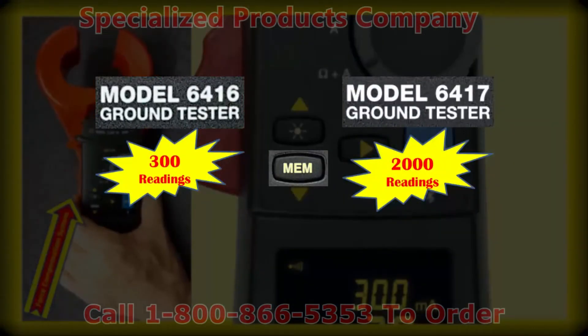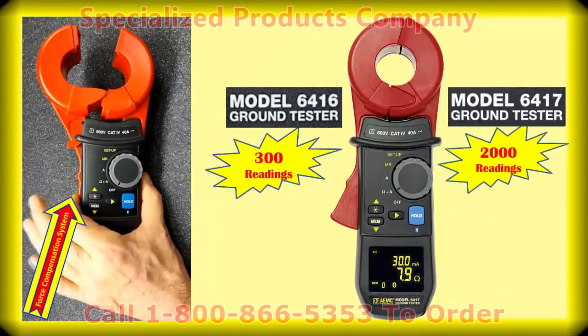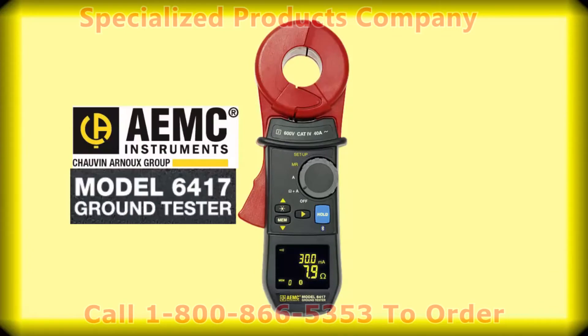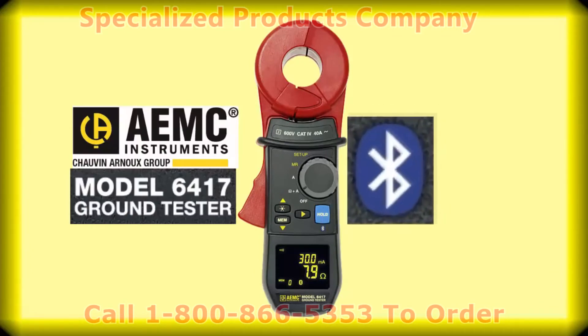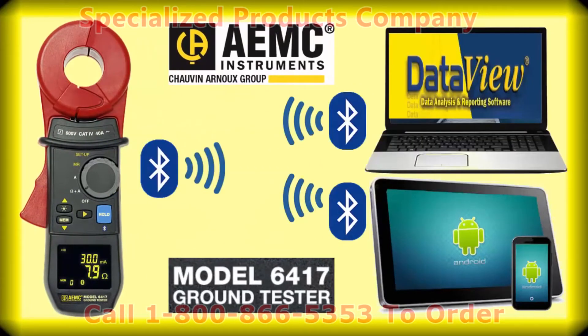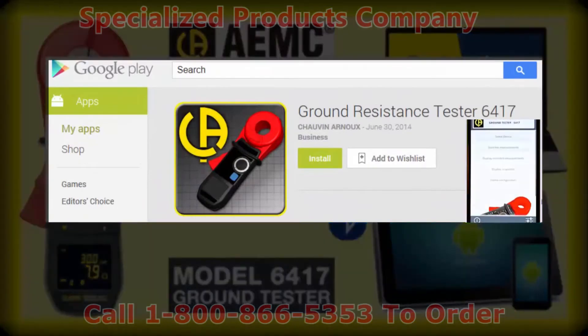Onboard memory is used for storage of measurement results. Store 300 readings in the 6416 and 2000 readings in the 6417. With the 6417, we've also included Bluetooth connectivity for downloading to Data View on a PC, and remote connectivity to a phone or tablet with our Android app available on the Google Play Store.